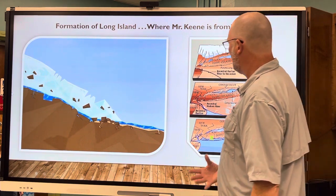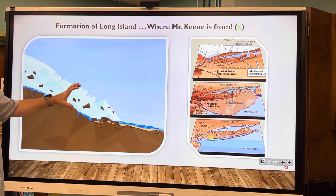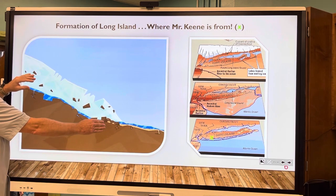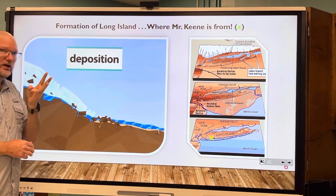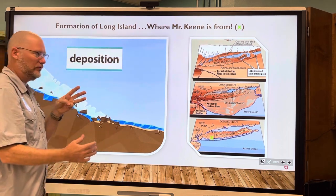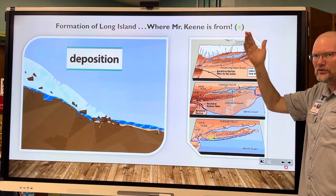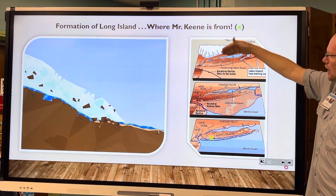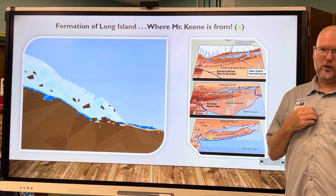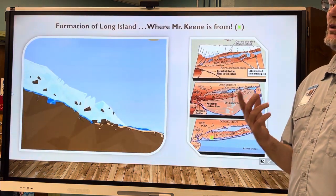Long Island, New York — a 120-mile-long island — was formed by glaciers. As the glacier receded when the last ice age ended about 20,000 years ago, it dropped off all the sediment it was carrying, which made Long Island. Florida has a similar glaciation story — it was once twice as wide, and during high sea levels, there were just some islands in the middle of Florida.